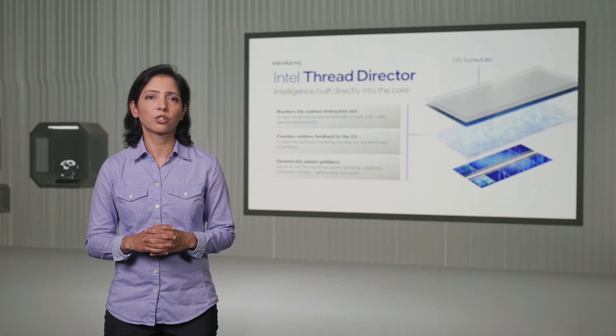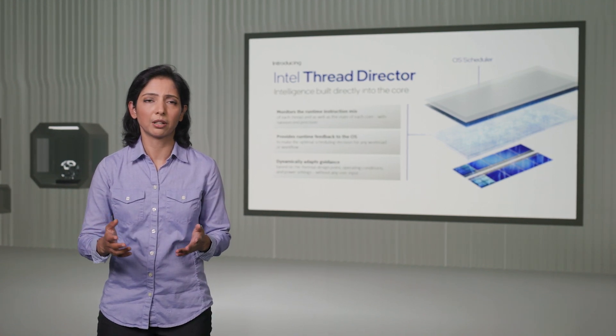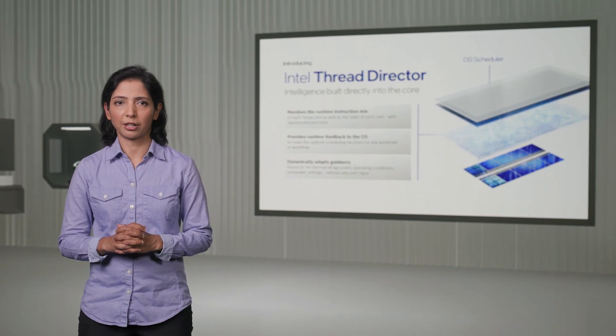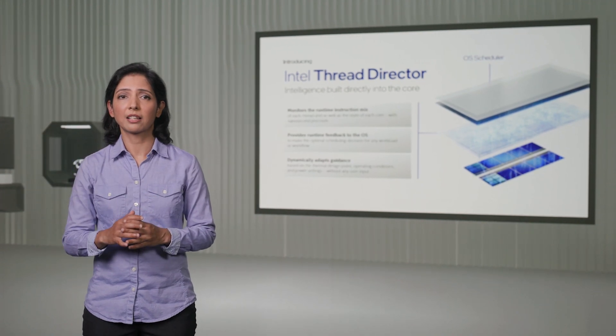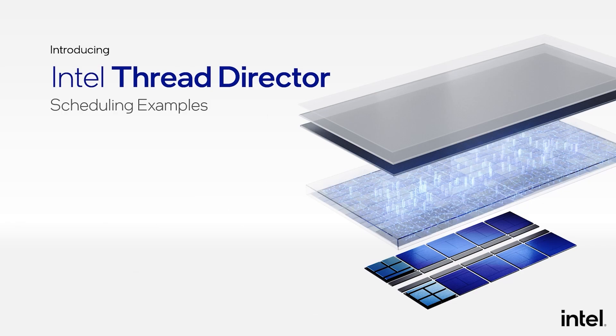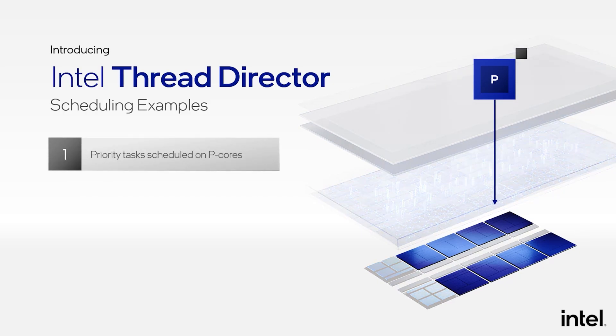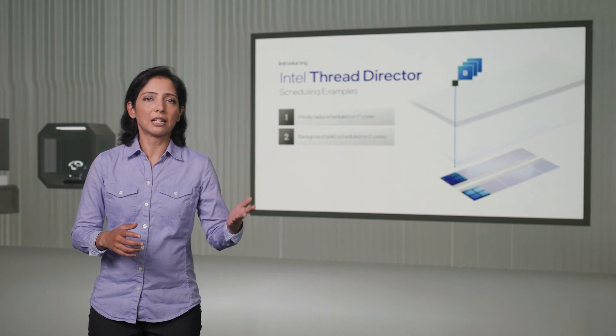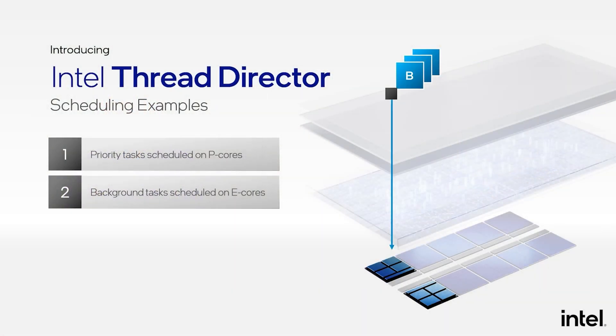Traditionally, the OS would make decisions based on limited information, such as foreground versus background. Thread Director adds a new dimension to hardware telemetry, so threads with higher performance requirements are assigned to the most performant cores. For example, if a user starts a performance-critical task like a game or content creation software, those threads will be assigned to our performance cores. If a background task such as email sync or network drive backup starts, those lower-priority, less demanding tasks will go to our efficient cores.